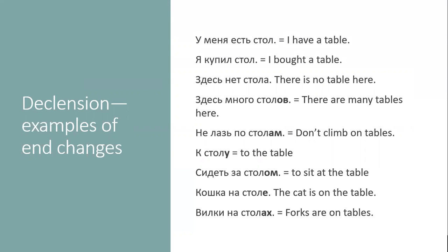If you want to say 'don't climb on tables,' you say не лазь по столам. 'To the table' — столу. 'To sit at the table' — сидеть за столом. 'The cat is on the table' — кошка на столе. And finally, 'forks on the tables' — вилки на столах. So depending on the situation, стол gets all kinds of endings: А, ОВ, АМ, У, ОМ, Е, АХ.